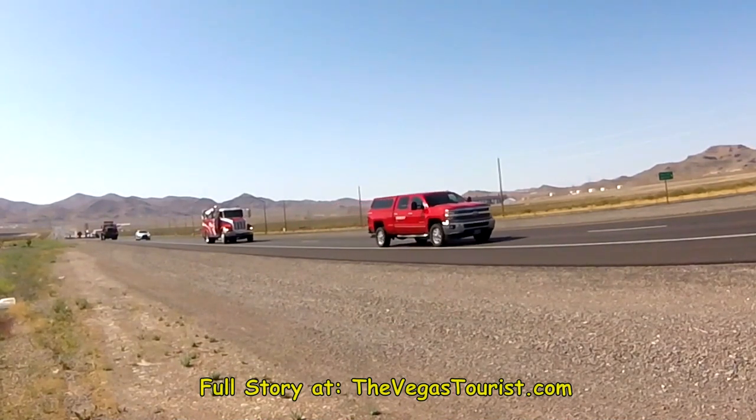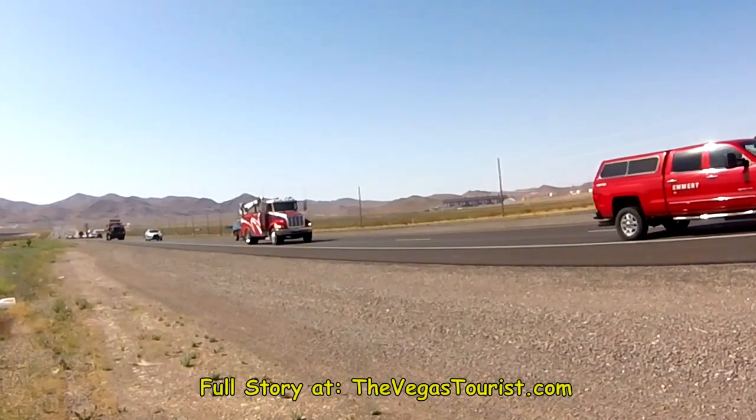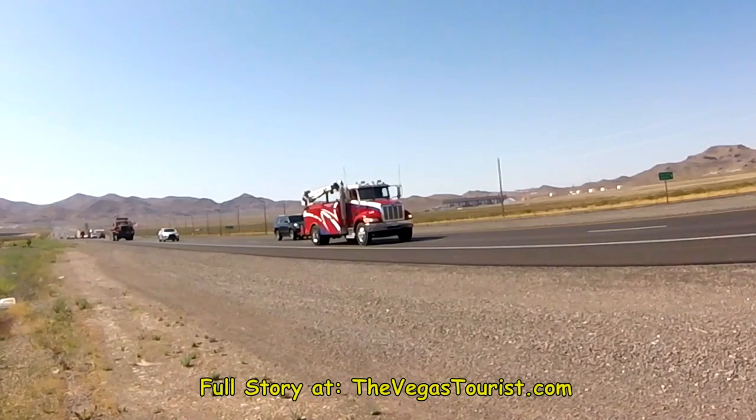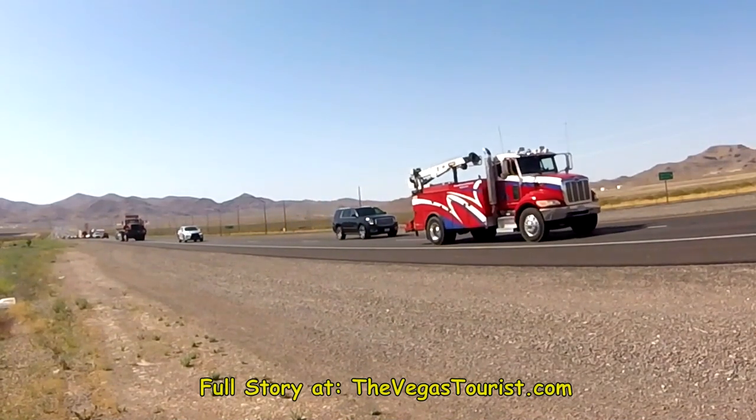That's it — it's gone, it's out of here. I'm Mark Anthony, The Vegas Tourist. As always, if you want more information, please visit me at TheVegasTourist.com.